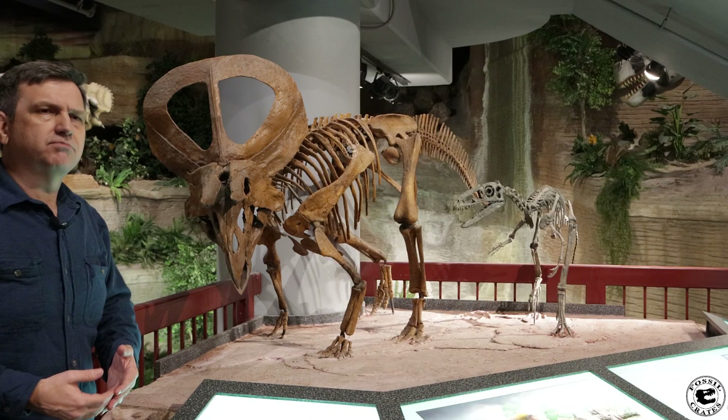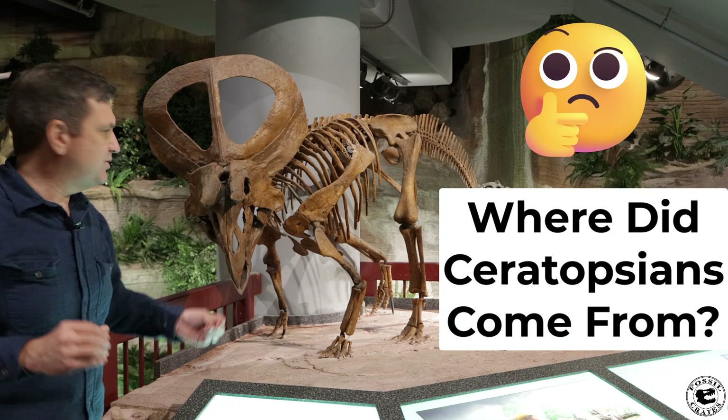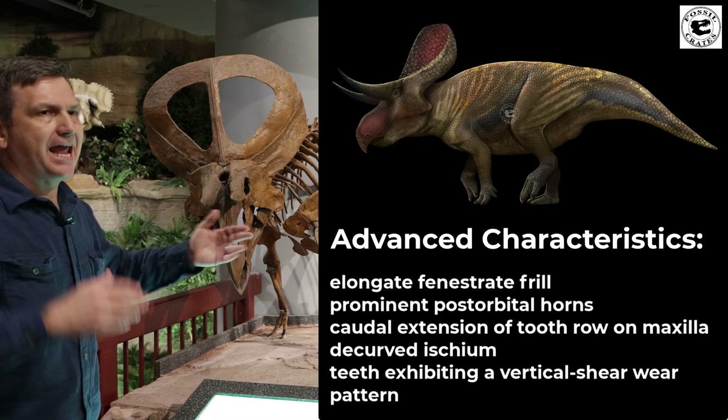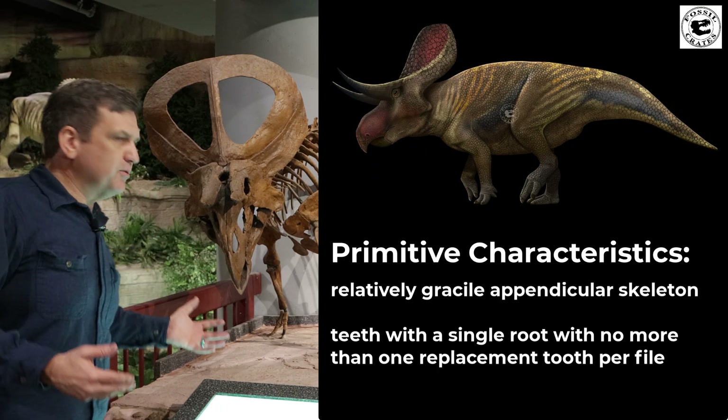So it caused everyone to go: where did Ceratopsians come from? Because this is a mixture of advanced and primitive Ceratopsians. So this is truly a mosaic animal.